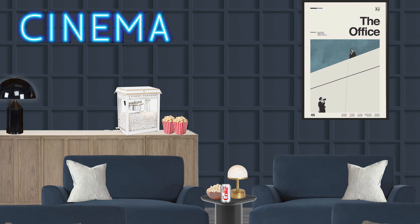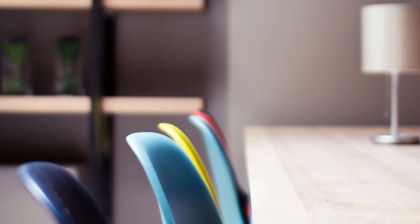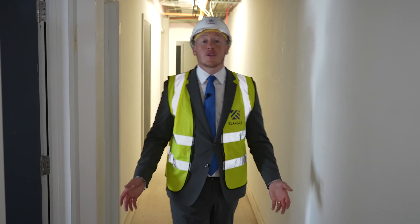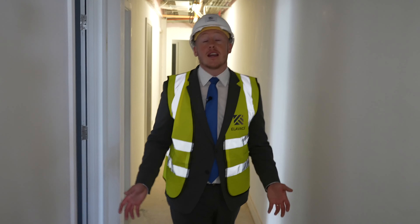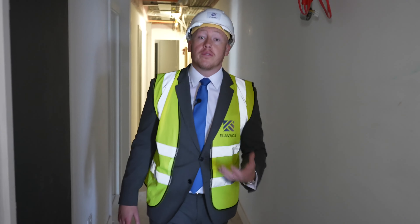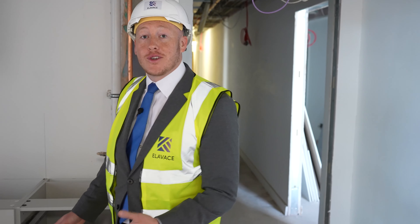Joining me now on the mezzanine level of the gymnasium, this will be where the yoga and fitness studio will be located for our tenants. You'll see with the idyllic view behind us of Victoria Gardens, it makes the best backdrop for those tenants working out. Following through to the left of the doorway, we're going to enter the cinema space — exclusive usage for our tenants within the development — and following on from that, a further study space for our aspiring professionals.